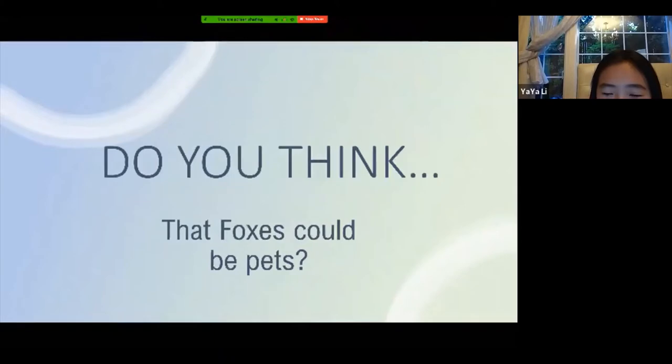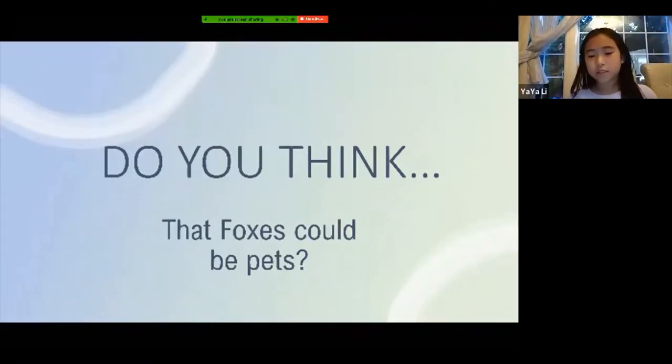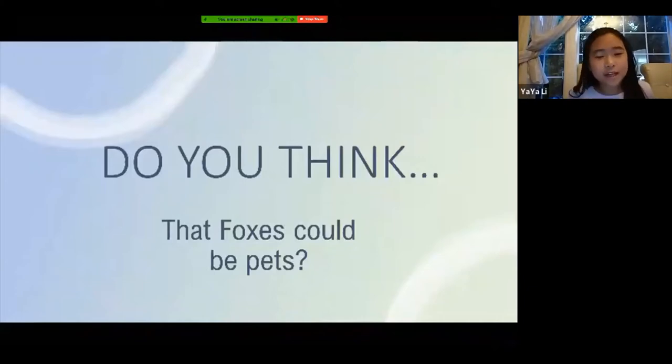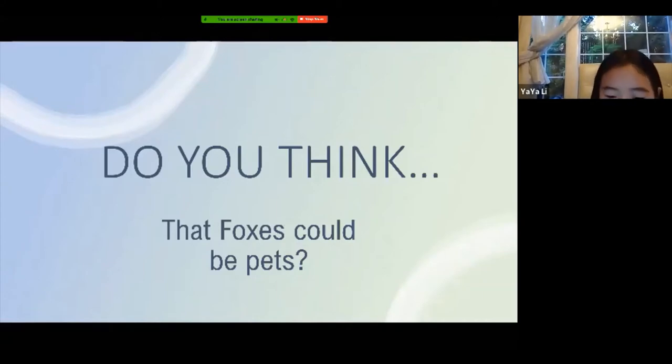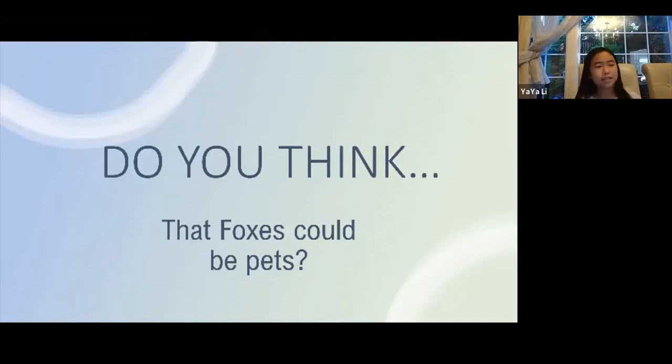Technically foxes can be pets, but it needs to be a domestic fox — not a wild, domesticated one. You need to get it from a reputable breeder and make sure it was bred to live with humans. You can't have a fox as a pet if it was taken from the wild. There's a video I'd like to show you about this.